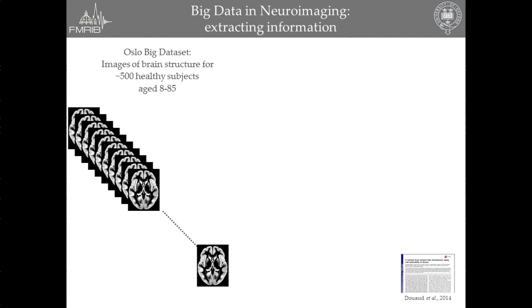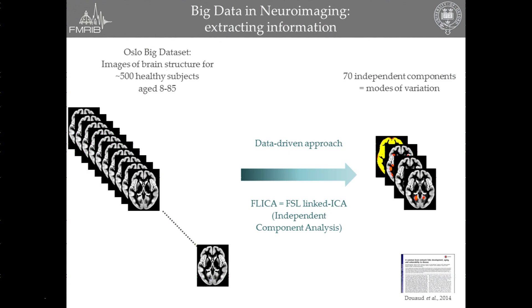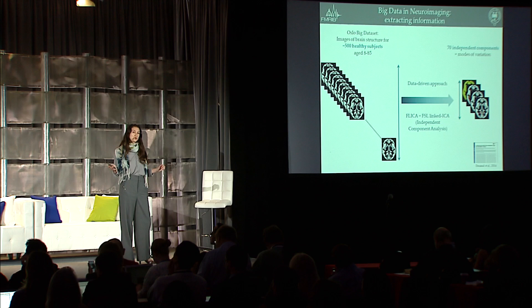In that case, what we decided to do was to let the data speak for itself. We used a data-driven approach, a so-called FSL-linked ICA, or FLICA. They basically boiled down the data from 500 healthy subjects to 70 what we call independent components. All you need to know is that these 70 components are describing the modes of variation of the brain structure across all the subjects. So we took these 500 healthy subjects' MRI scans and moved to 70 modes of variation of that brain structure.